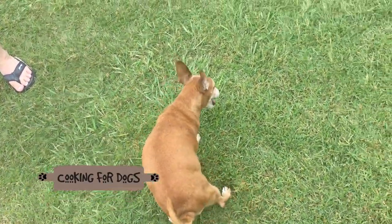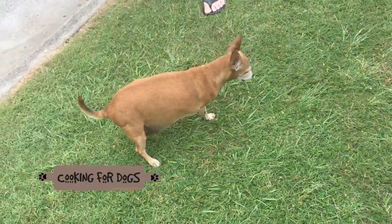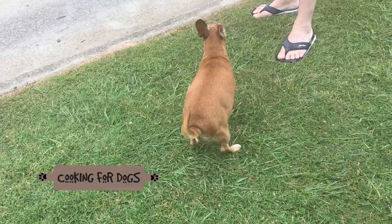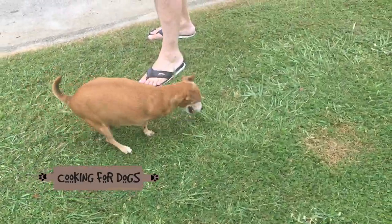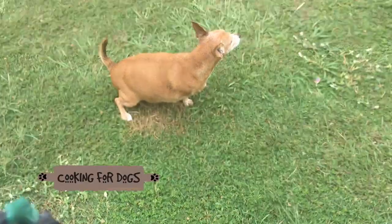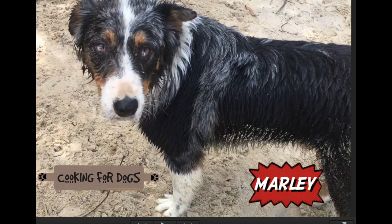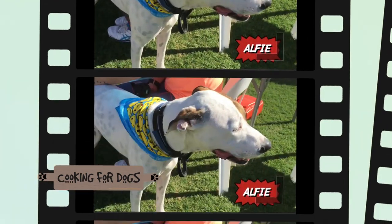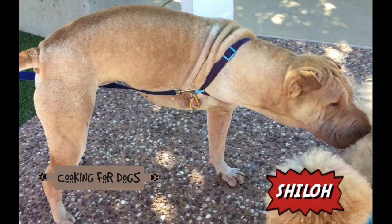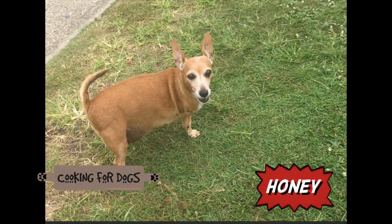Whether it's the result of an accident or disease, limb amputation in dogs is common and dogs are great at coping with it, as our dogs have shown today. A big thank you to the families who shared their stories with us — thanks to Marley the Border Collie, Shiloh the Sharpei, Alfie the Bull Arab Mix, and Honey the Chihuahua. We love you! Thanks for watching. If you have a three-legged dog and have tips to share, please write in the comment box below — we'd love to hear from you.